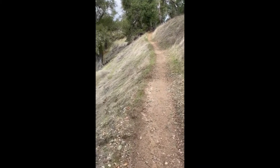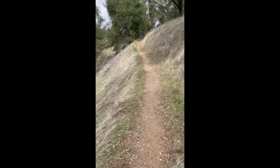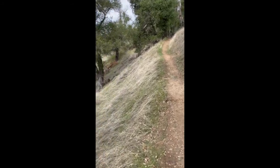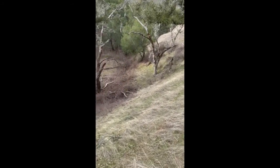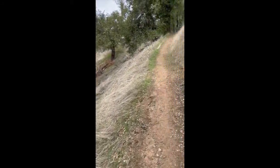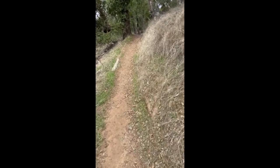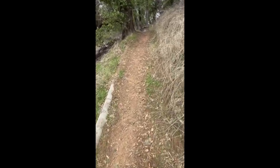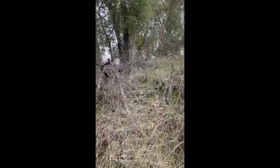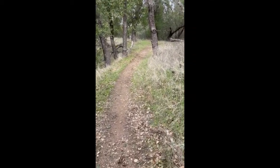Here we are hiking next to a cliff. Definitely, if you slip off this, you will end up down there in the creek area. So we're just going to be careful here. When you're hiking you need to look at the trail, look at your surroundings, and make sure there are no wild animals around you — just to be safe.